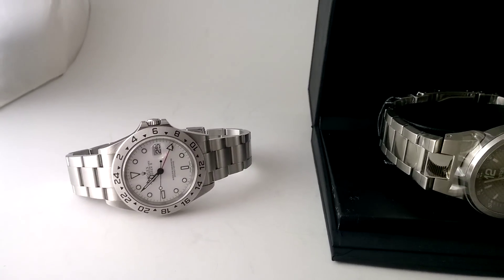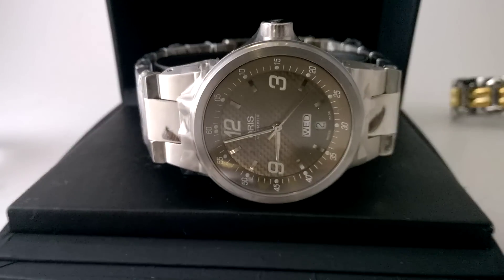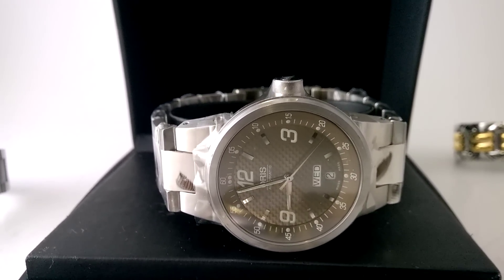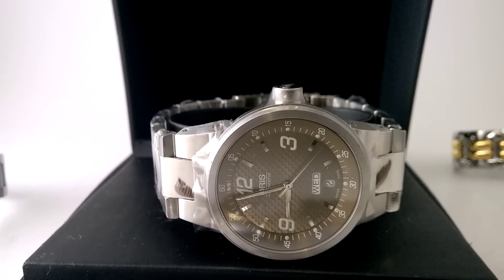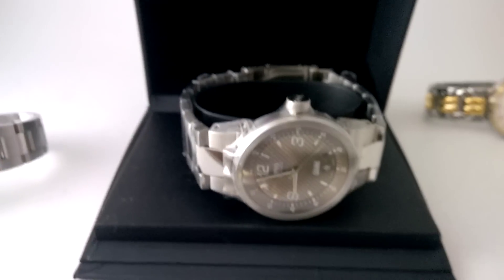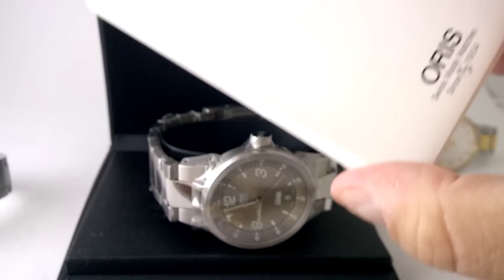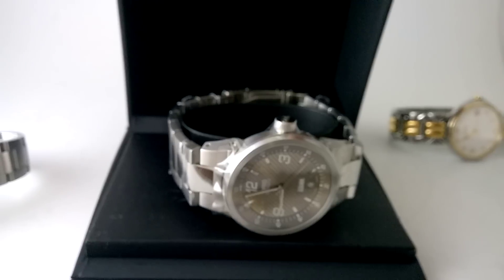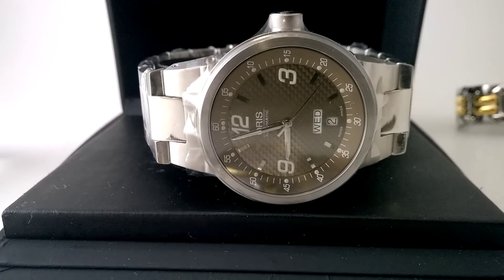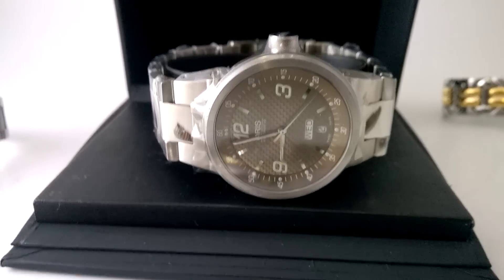Now let's have a look at some bang-per-buck bargains here. I've got a very, very minty Oris. It's an automatic, stainless steel with a bracelet, straight out of Tokyo, four or five years old, with box and papers — that's right, comes with papers as well. It's in virtually unworn condition, and this could be yours for about $750.